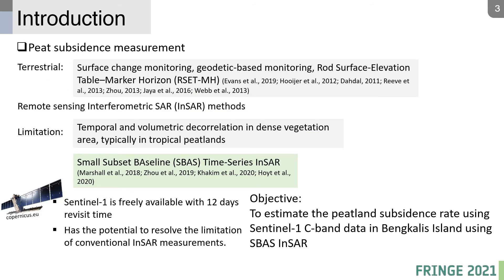Conventionally, peat subsidence is monitored by surface change monitoring. Other terrestrial methods include geodetic-based monitoring and RSET instruments. InSAR can detect surface motion with larger coverage, but traditional InSAR has the limitation of decorrelation in densely vegetated areas, which is commonly found in tropical peatlands.